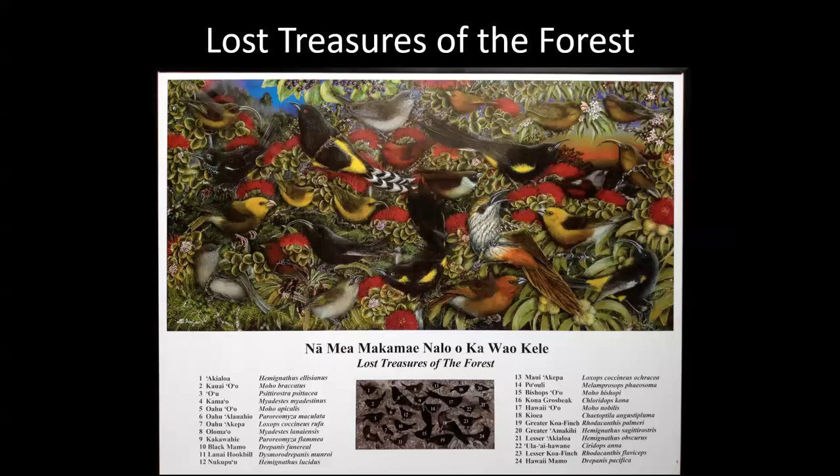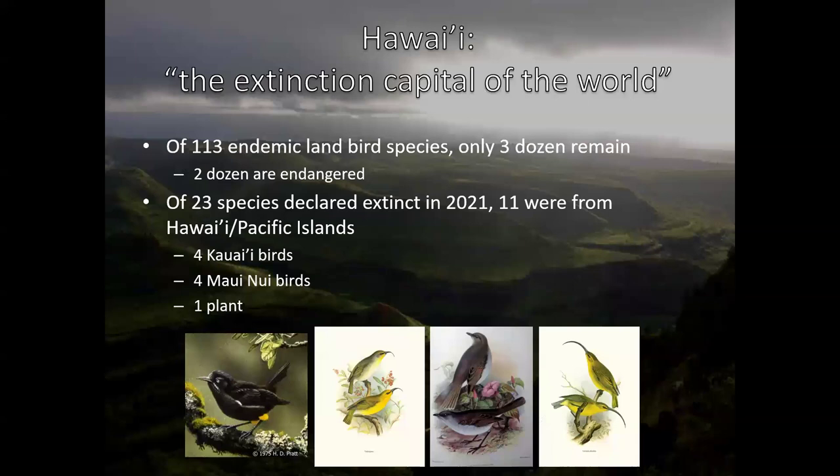All these things combine to cause birds like the o'o — which is so recently extinct that people can still remember hearing and seeing them in the forest — to disappear forever. We want to prevent that and get the forest to a place where we can hear honeycreepers echoing through the trees again and see the red, yellow, and black flashing back and forth.